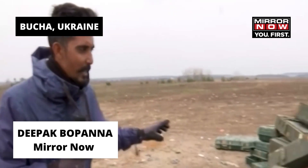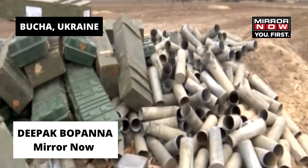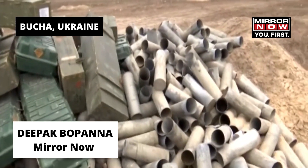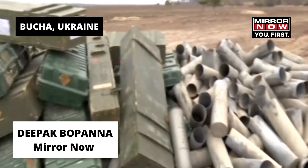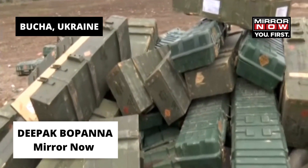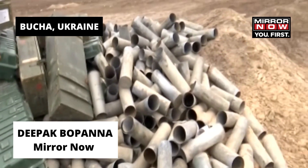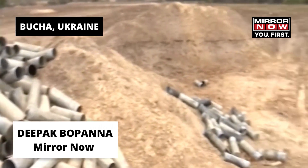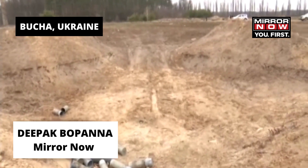Heavy artillery of the Russians was set up here. Spent casings of the shells are spread out all over. These boxes brought in with them armory, weapons, and these shells. Apart from that, a little bit of food and other essentials for the soldiers. You can see a little bit of mud that's been excavated here to give them and their artillery a position to fire from.